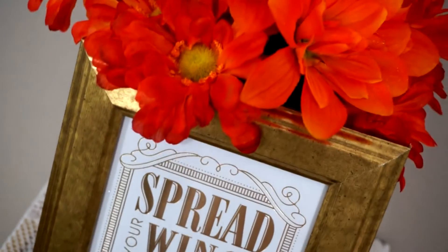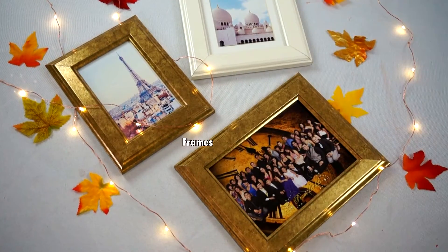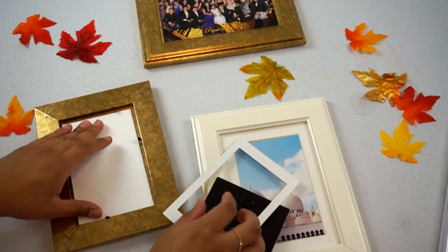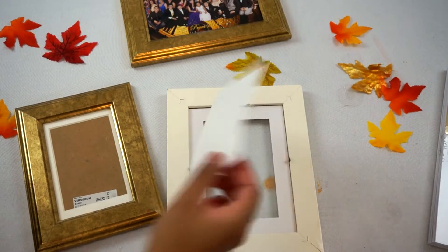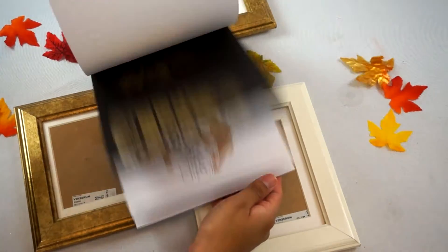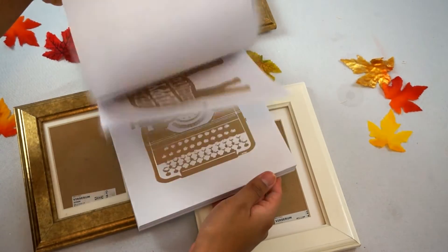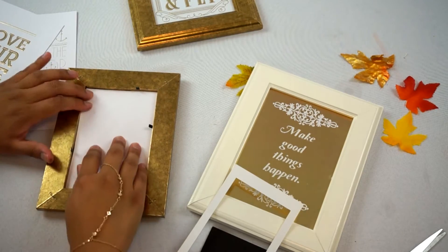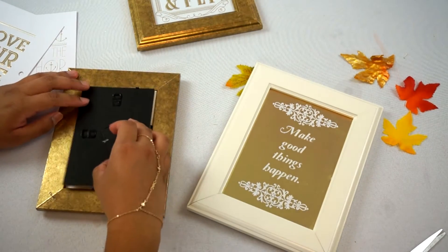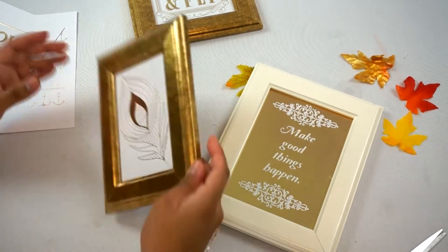I'll start off by giving you some tips that can make a huge difference in your room. One simple thing you can do is take your everyday frames, take out the picture, and replace them with inspirational quotes. You can get these quotes all over Tumblr or Pinterest. I'll be using this quote book that I got from Michaels — the best part was that it was on sale. I really like this idea because you don't have to spend any money whatsoever, unless you buy the Michaels book. Once you finish, you can spread them all over your room.